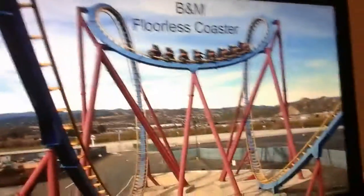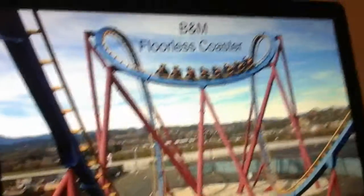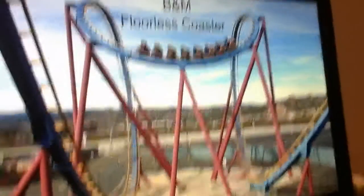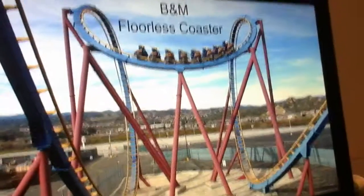My next option is a B&M floorless coaster. This is Scream at Magic Mountain pictured here. B&M floorless coasters are always fun — they've got fun inversions, pretty good drops, and overall floorless coasters are good coasters.